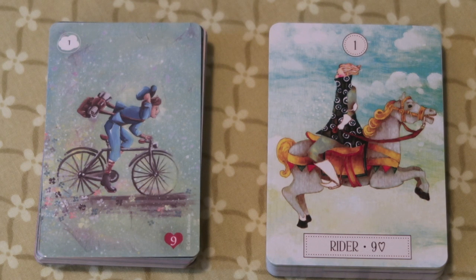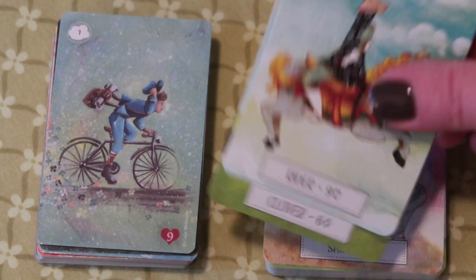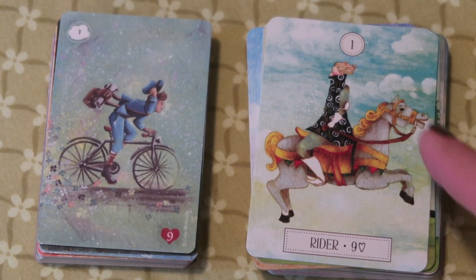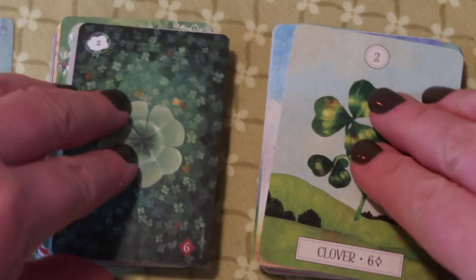The reason I was compelled to make this video was when I opened the Tannis Lenormand — it struck me that it looks very similar to the Dreaming Way. The cards are slightly smaller. They are both glossy, though the Tannis is a little more glossy than the Dreaming Way. The cards are numbered at the top and have the playing card association at the bottom on both decks.